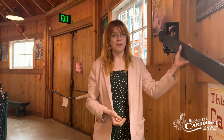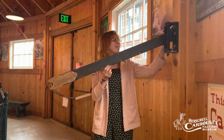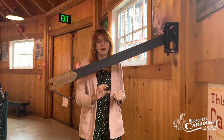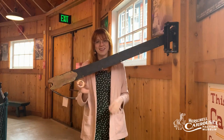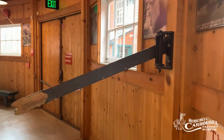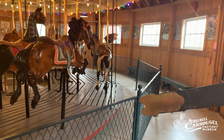So the brass ring would end up on a holder like this. This is known as a brass ring arm. This arm would be filled with iron and brass rings inside of it, and you would try and catch them as you're on the carousel. If you were on the outer row of the carousel, you would reach over and try and pull the rings out of the end here.